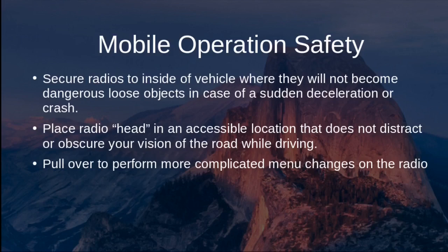Place the radio control head in an accessible location that does not distract from or obstruct your view of the road while driving. Don't position it near the floorboards where you have to look away from the road, and don't place it in the center of the windshield where it blocks your vision. If you need to perform more complicated tasks like changing menus or shifting to a different frequency, pull over to do so safely.